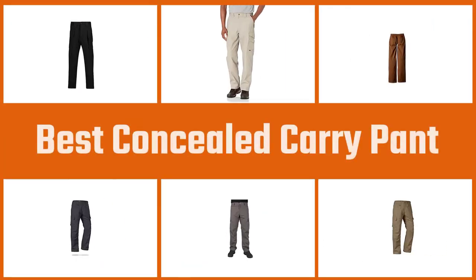In this video, we'll show the 5 best concealed carry pants on the market that will help you to choose the best one for you. So, let's dive into the video.